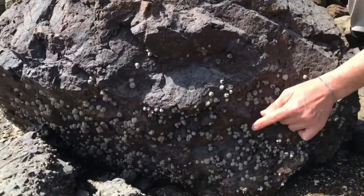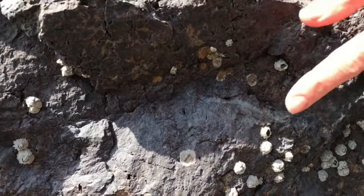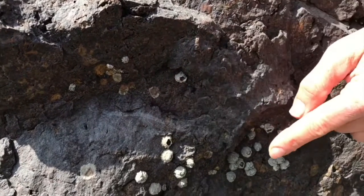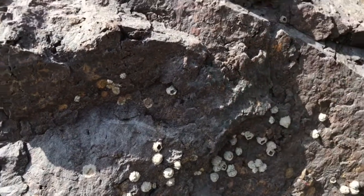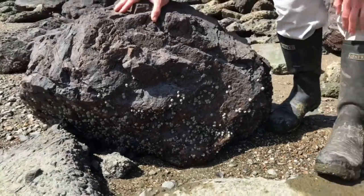This right here — these are living animals. All these are alive. This one is dead — it's just a shell left behind, empty in the middle. But these are alive. And when the tide comes in, they open up their shells and take their legs to catch food that's floating by.